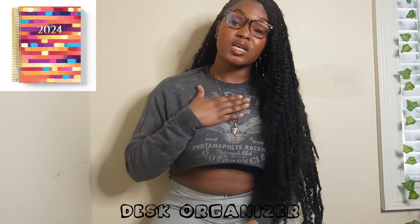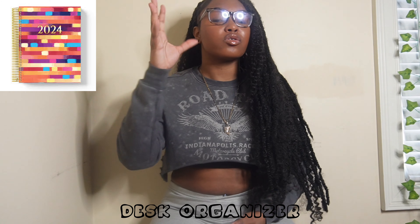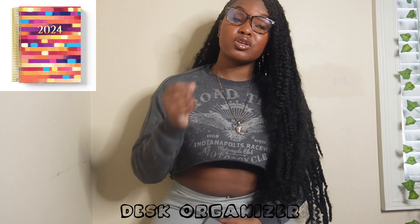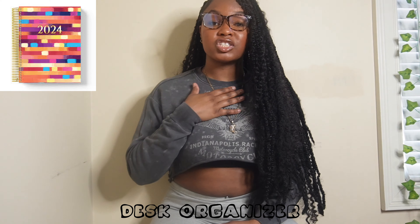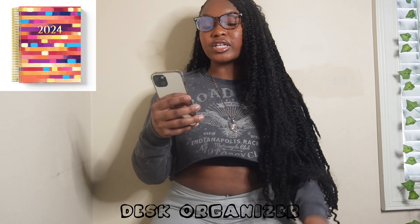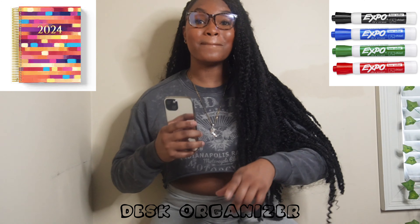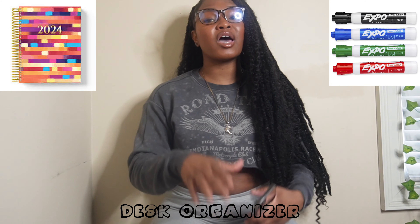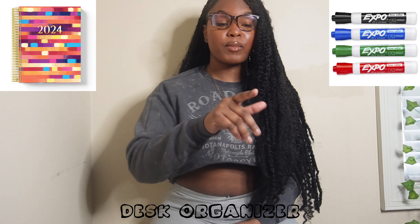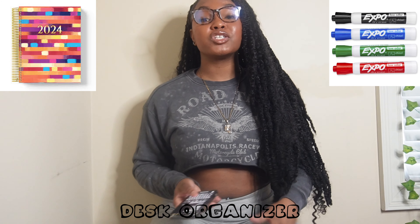I can't put my whole schedule on my phone — I get overwhelmed — so make sure you have a planner so you can constantly write stuff down. Also make sure you have dry erase markers for your calendar. Some people have whiteboards too, so make sure you have something like a whiteboard so you can write whatever you need.